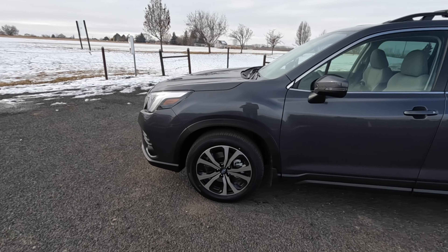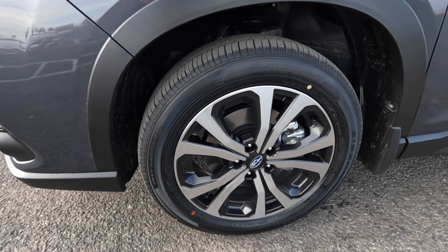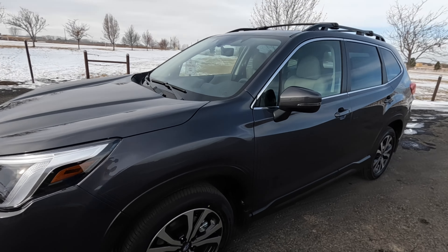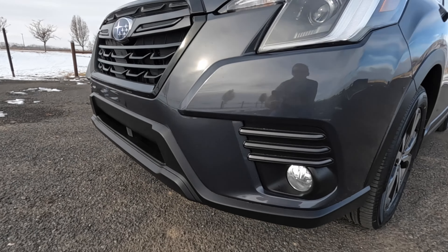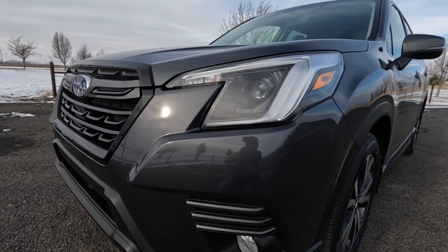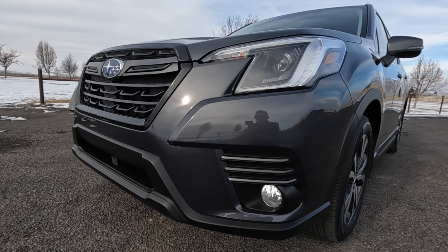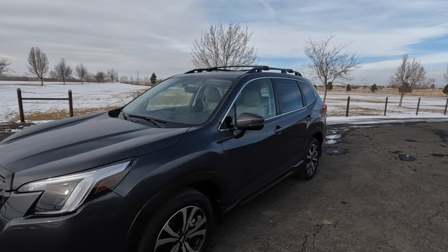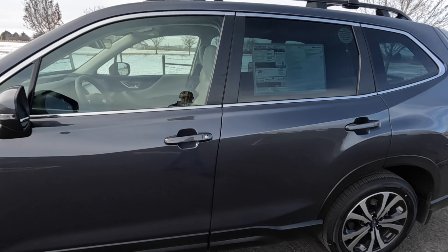It has 225/55 18-inch wheels — they look really good with Falken tires. The Limited has a few chrome accents throughout, halogen fog lights, but LED headlights are standard on this trim, which earns it a Top Safety Pick rating. Those LEDs at night are super bright. I'm really glad Subaru has included that even on the base trim level. Let's get inside and out of the wind.